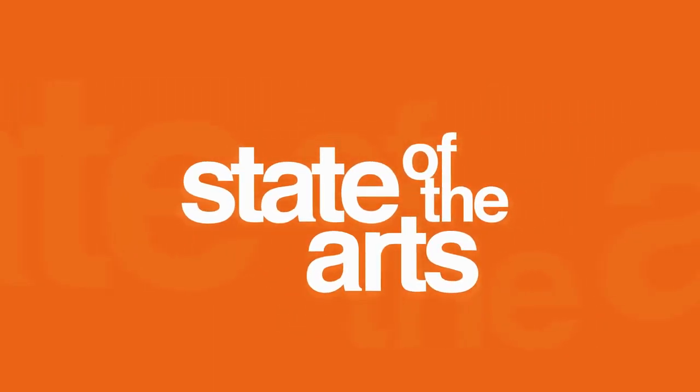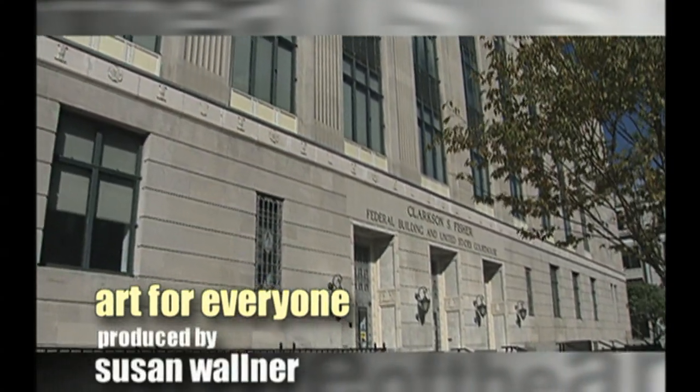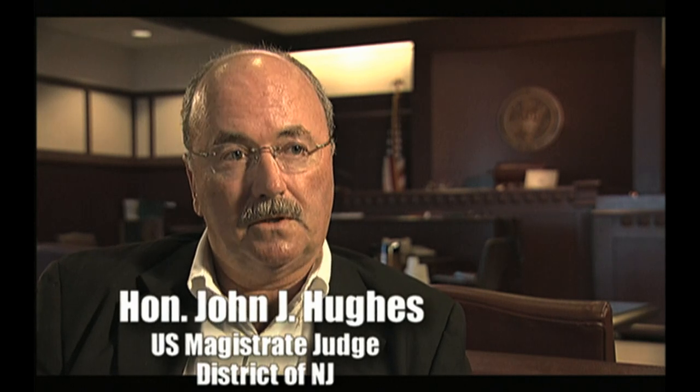Most Trenton people, if you say I work in the federal courthouse, they'll say, where's that? But if you say I work in the old post office, they know exactly where it is because they used to come here all the time to do their mailing.